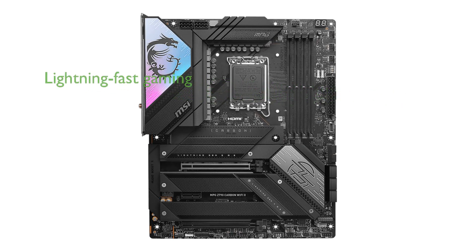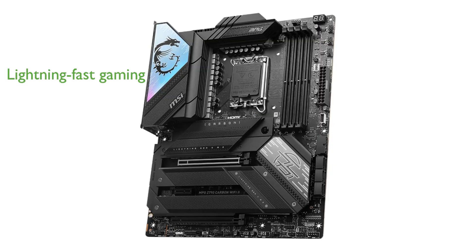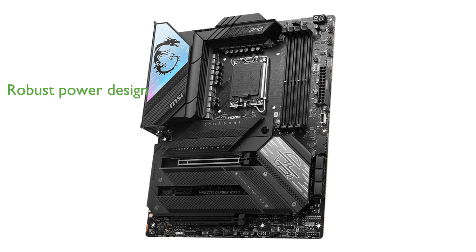The inclusion of PCIe 5.0 slots and Lightning Gen 5 x4 M.2 slots guarantees a lightning-fast gaming experience, significantly reducing load times and enhancing overall system responsiveness. Equipped with a robust enhanced power design featuring direct 19 plus 1 plus 1 phases power,